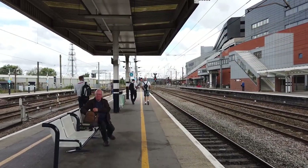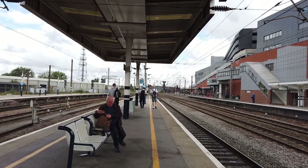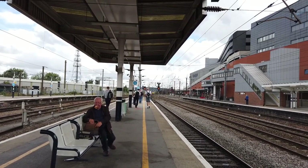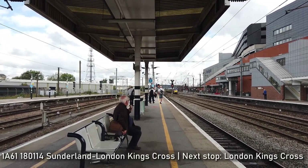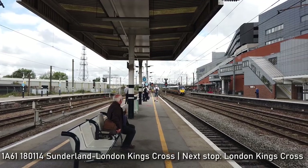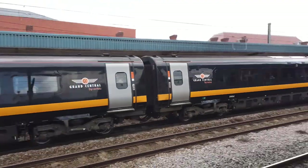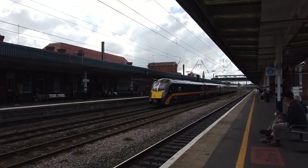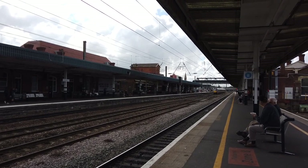So an operator I didn't think we'd see today: Grand Central, of which I did mention in the intro. One of their class 180s is passing through on a service going from Sunderland to London King's Cross. It's difficult to judge how fast this one's going. It's 180114, with major damage at the front and slight damage at the back.